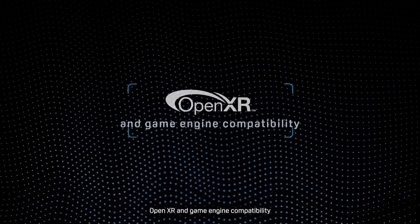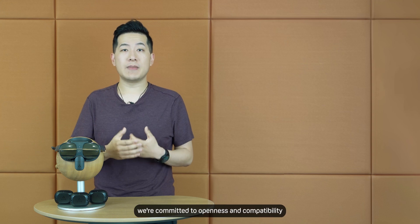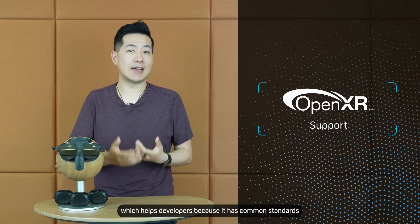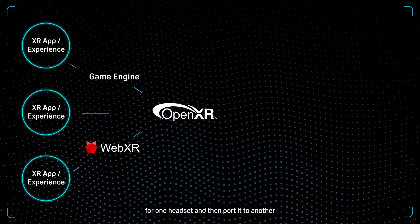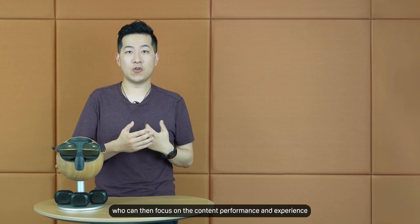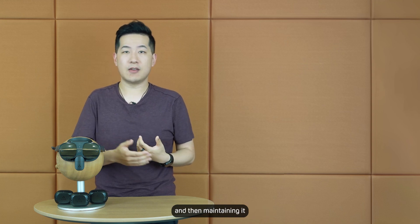Two: OpenXR and Game Engine Compatibility. At HTC Vive, we're committed to openness and compatibility. Vive supports OpenXR, which helps developers because it has common standards. It becomes much easier to build content for one headset and then port it to another, whether that's Vive's or a third-party VR headset. It's great for developers who can focus on content performance and experience instead of spending extra resources on cross-platform functionality and maintaining it.